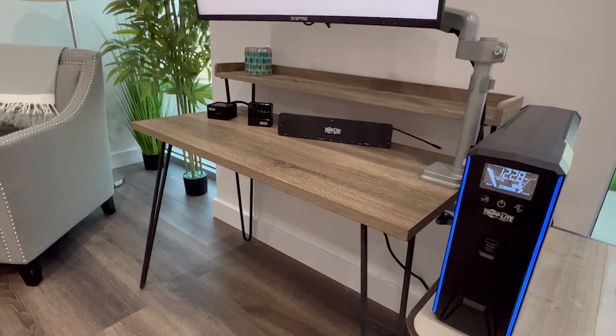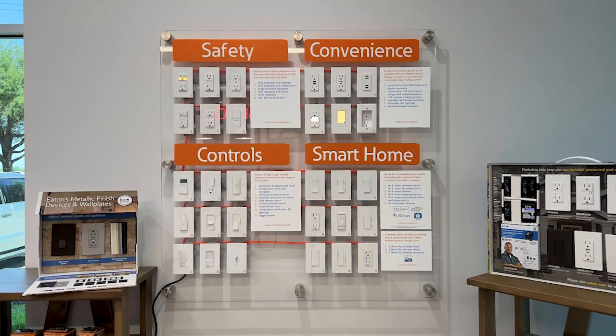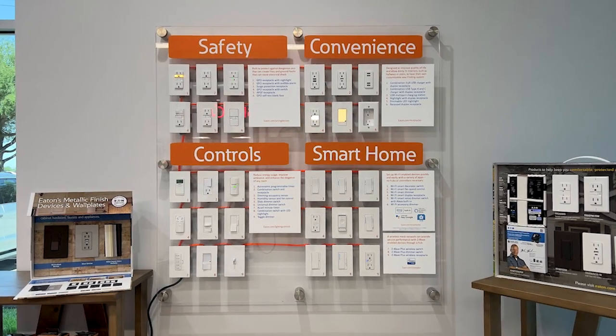From the garage, we'll move into the home office, where we showcase our Triplight home office products, including our new gaming UPS, monitor arm, and power accessories. You'll also notice that we've used Eaton light switches, including our new Alexa-enabled wall switch.